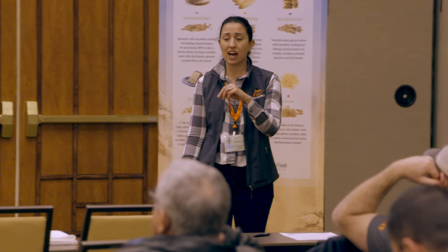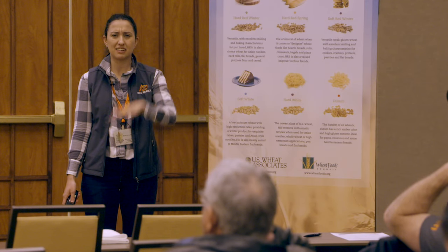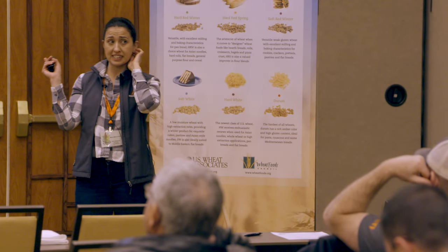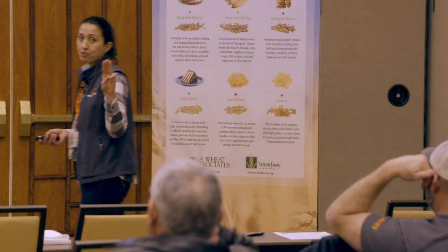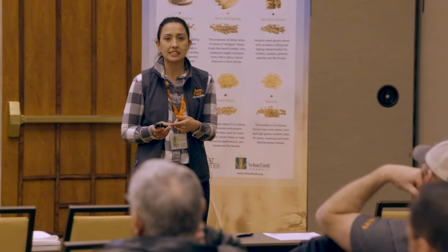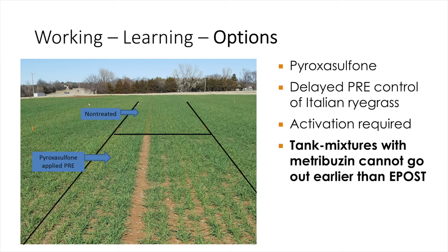Investment in this technology isn't an absolute if you want to control tough weeds — there are other things we can do. I've been working quite a bit with Italian ryegrass, and I'm pretty happy with what our delayed pre-emergence herbicides are doing for it. We have three Group 15 herbicides: pyroxysulfone is the active ingredient in Zidua and Anthem Flex, and then also Axiom. These herbicides go out at spike in wheat — we call them delayed pre-emergence because they go out right when wheat has come up.